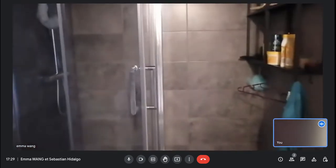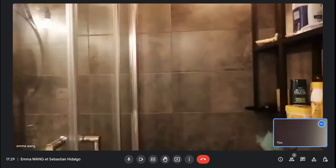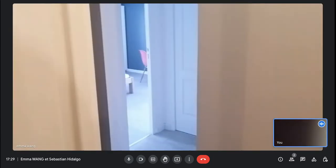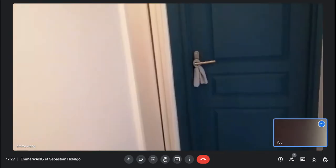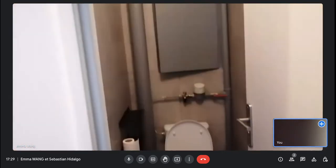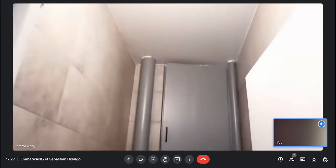Here is the second bathroom. Everything is working, and there is storage space for your hygiene items. Here you have the toilet, beside the bathrooms.